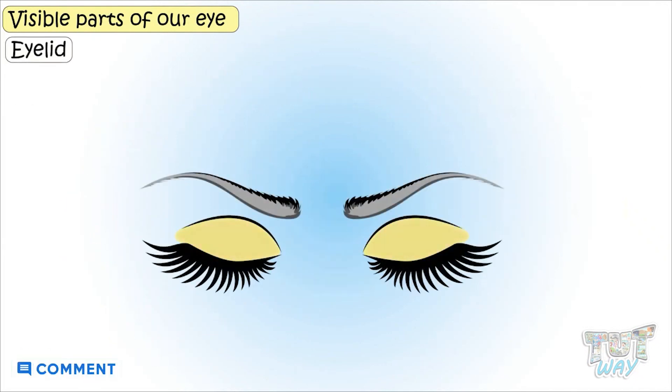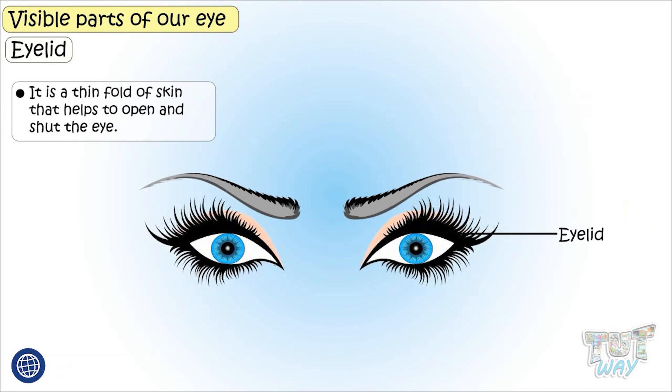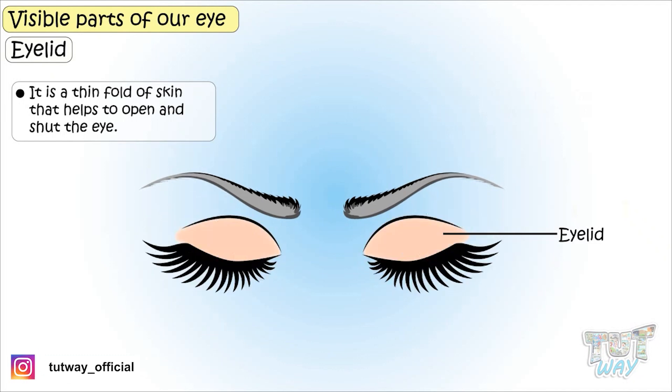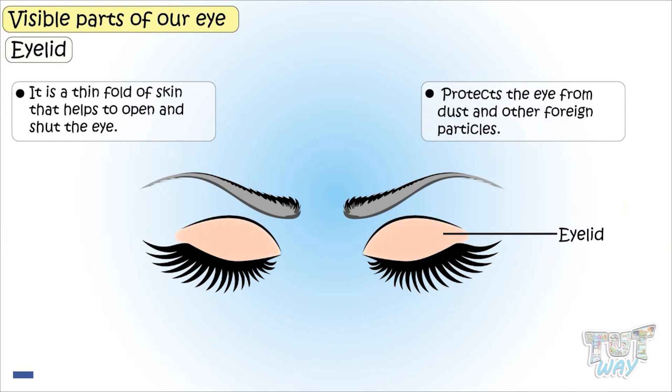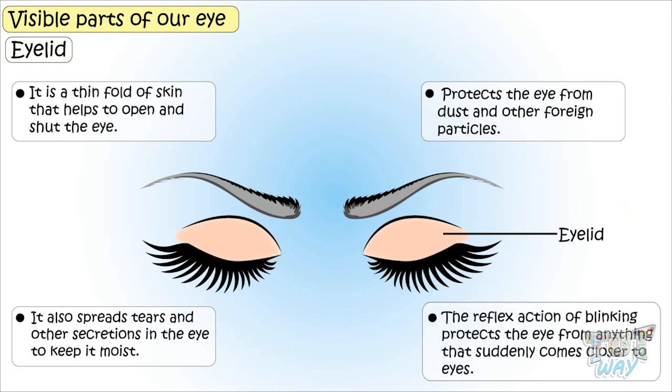Eyelids. It is a thin fold of skin on the eyes that helps to open and shut the eyes, and also protects the eyes from dust and other particles. It also spreads tears and other secretions in the eye to keep the eyes moist. The reflex action of blinking protects the eyes from anything that suddenly comes closer to the eyes.